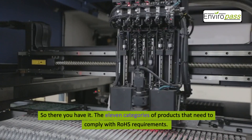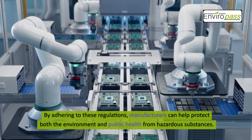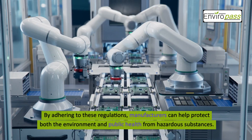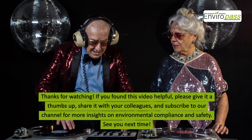So there you have it — the 11 categories of products that need to comply with ROHS requirements. By adhering to these regulations, manufacturers can help protect both the environment and public health from hazardous substances.